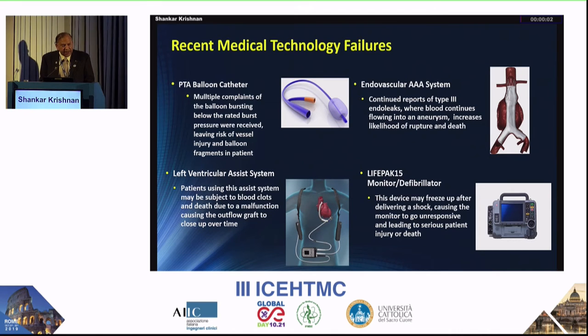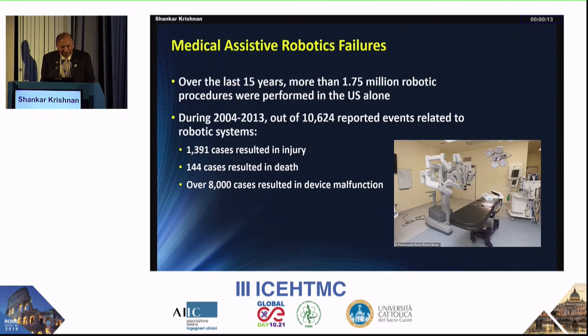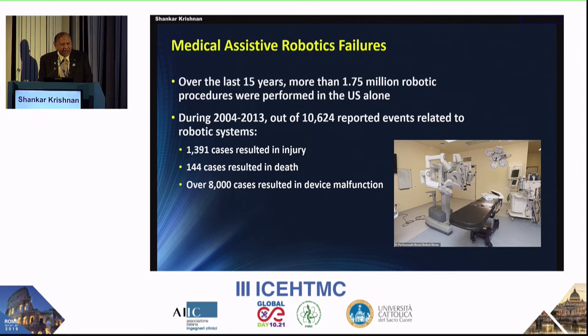If a defibrillator freezes up after delivering a shock, that is truly bad — it is supposed to be saving lives. Robotics have also failed. Over the last 15 years, there have been about 1.75 million robotic procedures, but reported events due to robotic failures have caused injury and some have resulted in death. This is a serious concern for hospitals adopting robot-assisted surgery — they need to plan for what happens if it fails.